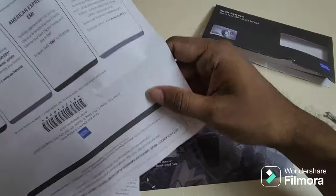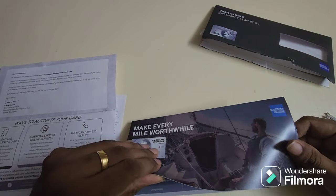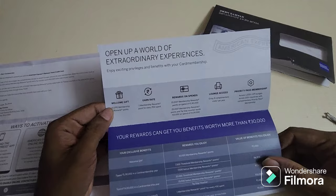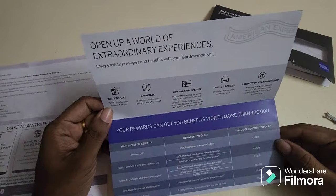Once your spend reaches 1.9 lakhs, you get 15,000 bonus Membership Reward points. 7,500 points are immediately credited to your account, and for the remaining 7,500 you can call or send a chat to Amex support and they'll be immediately credited to your account.